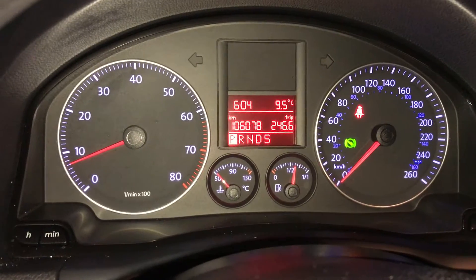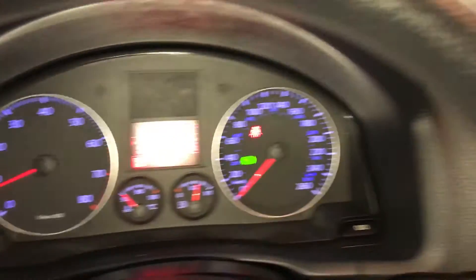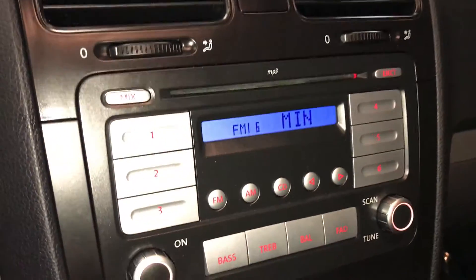Odometer trip, outside temperature gauge, your time, key ignition, storage compartment, and display screens for audio.